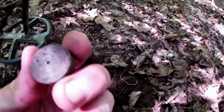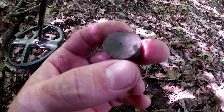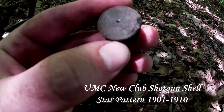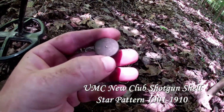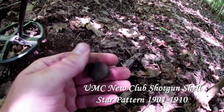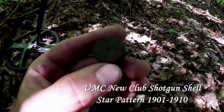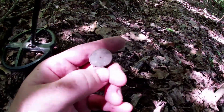In true metal detecting fashion, found a shotgun shell. It appears to be a New Club, and the reason I can tell is because there is a star pattern design on it. They date back to the very end of the 1800s to the early 1900s. Yeah, looks like New Club number 12 — still old.